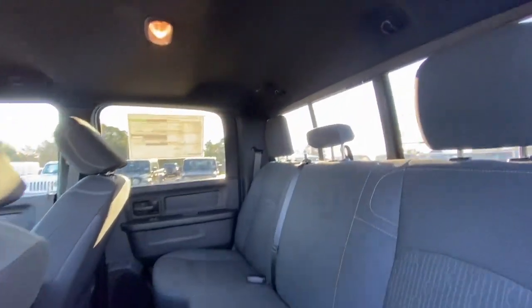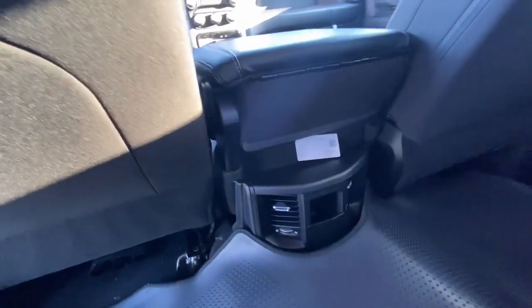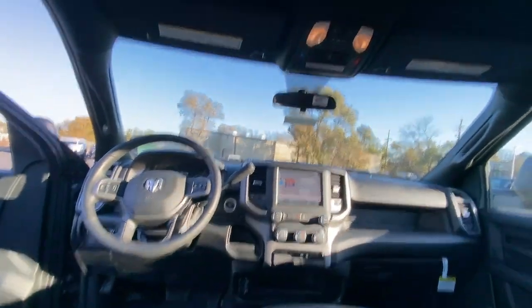Intermittent wipers. Feel solid and secure in the Ram 3500, the supersized heavy-duty truck that's ready to go to work. Test drive it.